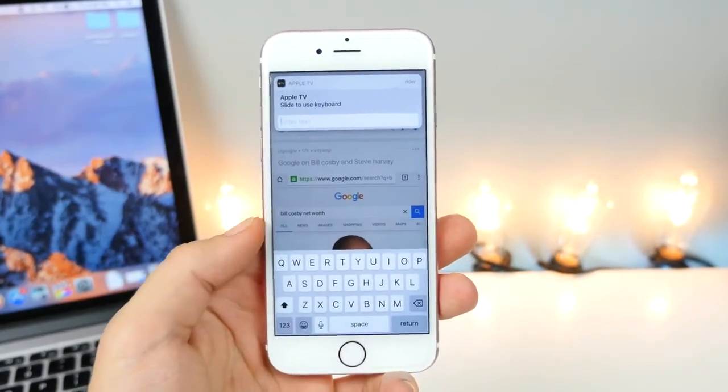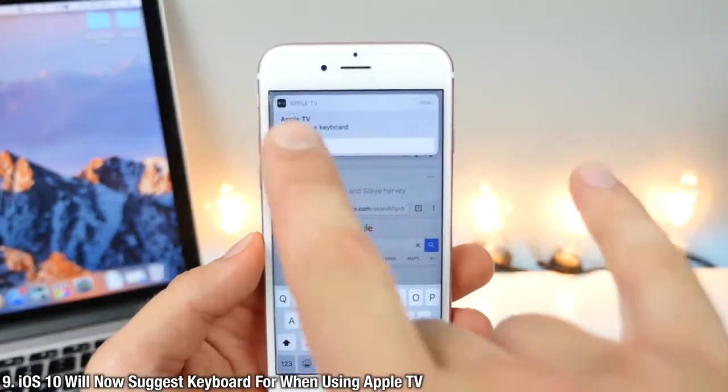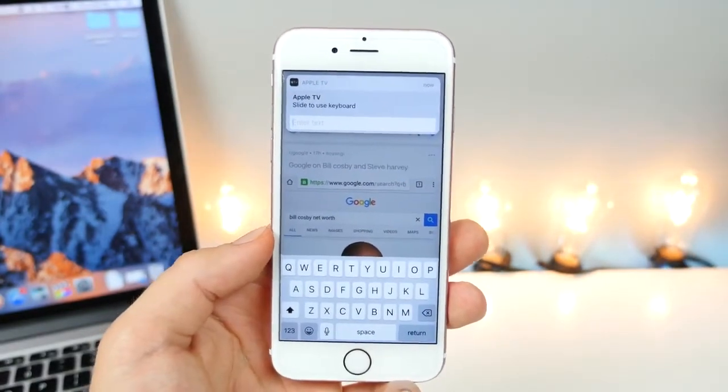Someone was using their iPhone to type on tvOS 10 and it gave them a suggestion to go ahead and use the Apple TV keyboard, which you can slide and it'll jump you into there. Nice little recommendation.